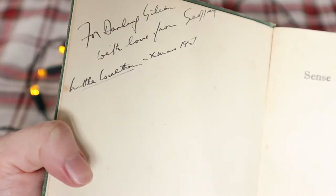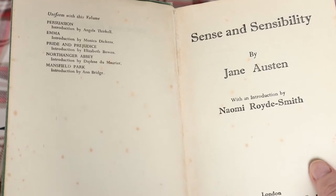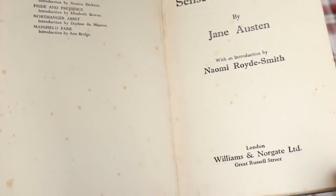It says: 'For Darling Gillian, With Love From Geoffrey, Christmas 1957.' So cute! That's so cute, isn't it? It's so adorable.